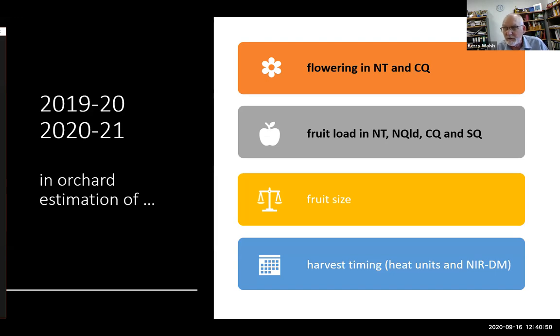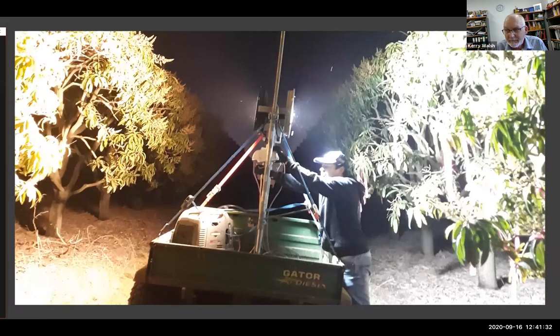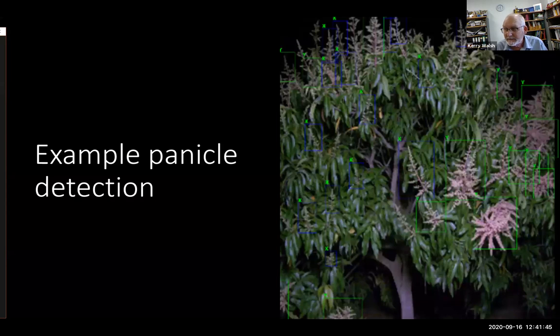This project is looking at ways to automate that process — estimation of flowering, fruit load, fruit size, and harvest timing. Another group in the larger project uses aerial thermal imaging; flying over a mango farm in the Territory, blue represents cooler and red is hotter, so you can identify potential irrigation issues. Our focus is machine vision — we're improving the hardware robustness and ease of use with two cameras looking at both sides of trees, and a machine learning system that automatically counts panicles.